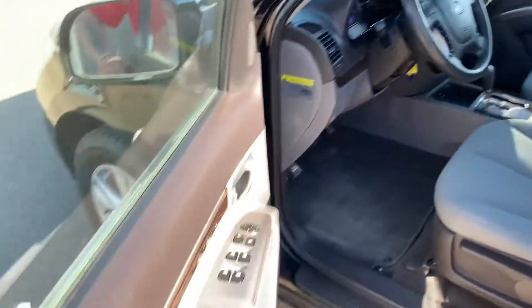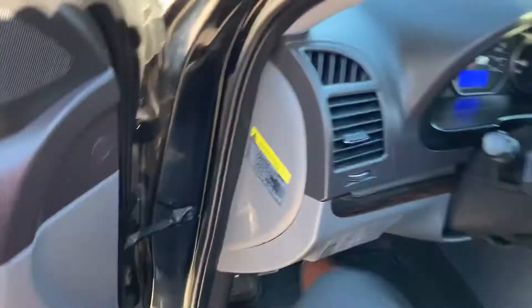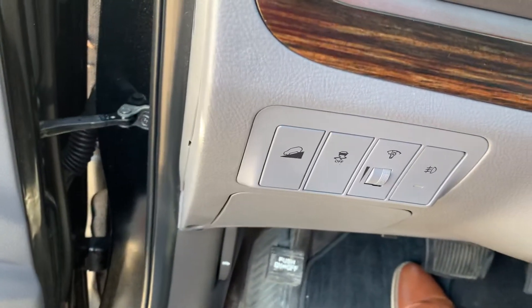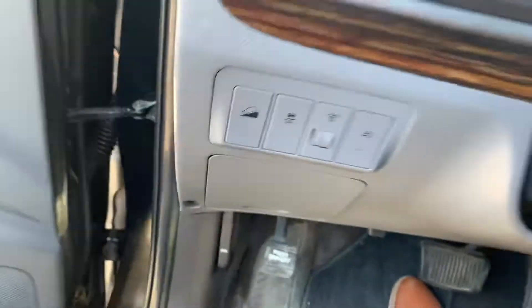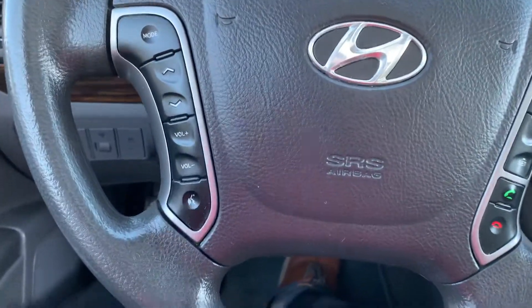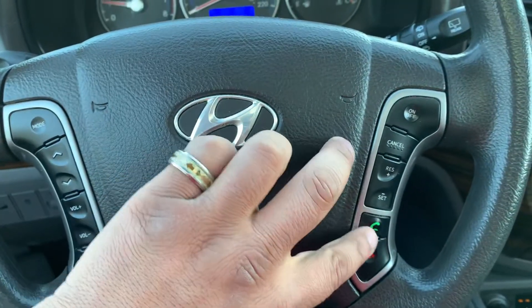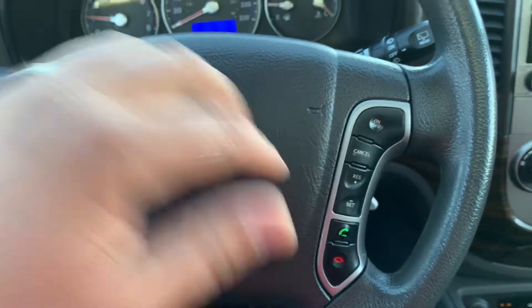Moving along to the front — power windows, mirrors, and locks. Right there you got your downhill assist and your traction control. On the steering wheel you got your voice recognition, your music controls, more voice recognition, and cruise control.